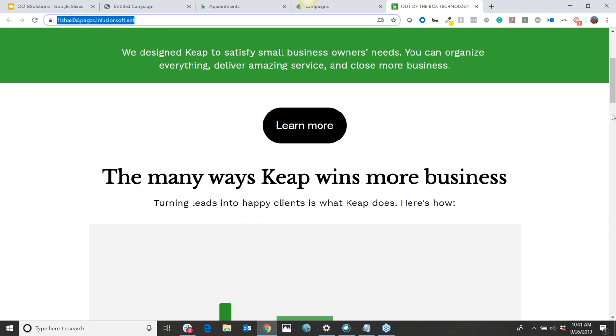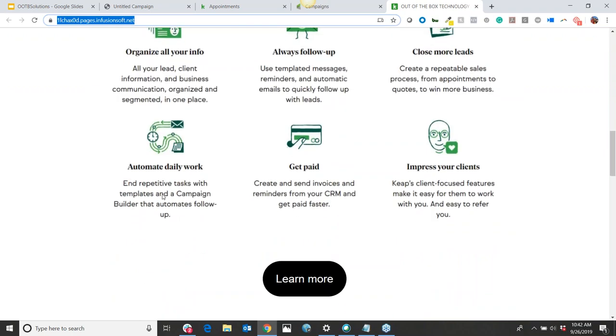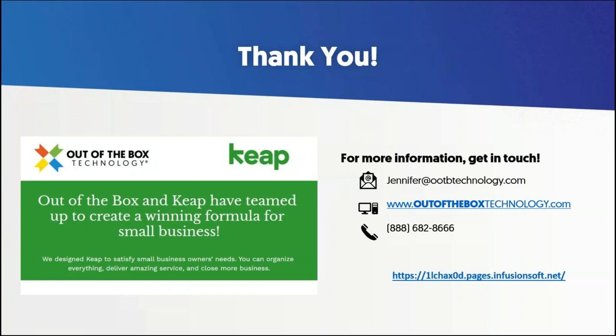Well, thank you for the opportunity to explore some pain points of small business and also some relief points with the automation we showed today. I look forward to continuing our partnership. Jennifer, have a good rest of your day, and thanks to everyone who was able to join us. Thank you so much — I appreciate your time, Michael, and the team over there at Keep. If anyone has any further questions or wants to look a little bit deeper into this, look for an email following up — it'll have a copy of the recording of this presentation as well as that link you can click on. Thanks everyone for joining, and we'll see you all again soon.